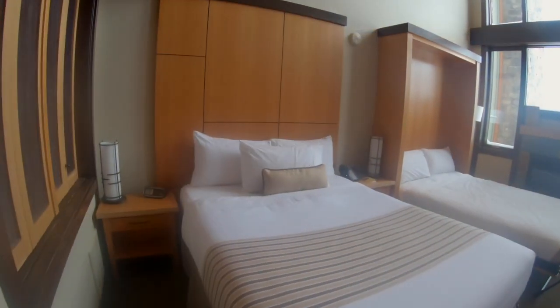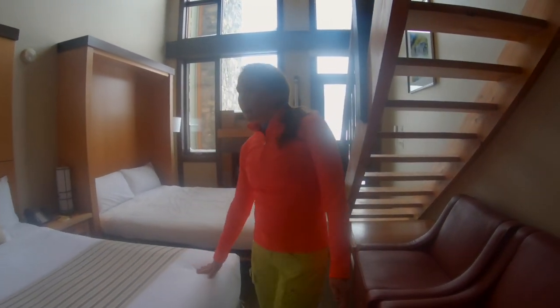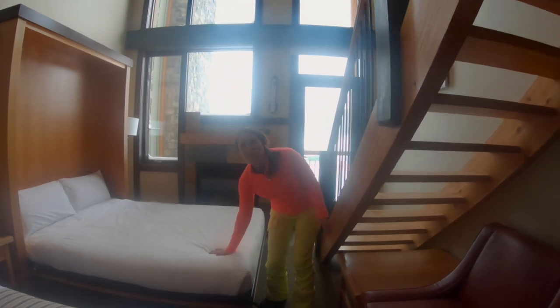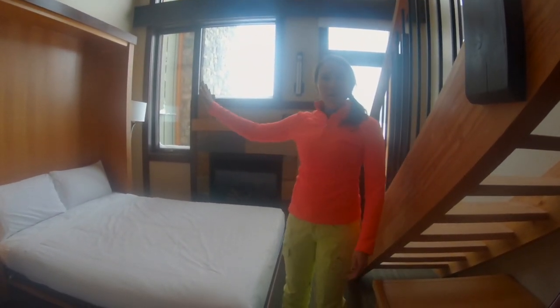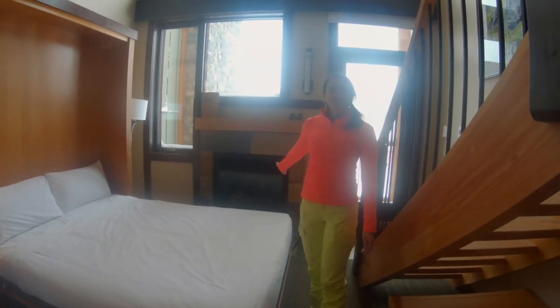We are in a loft room. As you can see there is massive space — huge high ceilings, probably triple the normal ceiling height. Got a queen-size bed here, nice and comfy, and then you have an extra bed here that pops out of the wall, so you can pull that down if you need it or put it away if you don't. Probably put it away before you start the fireplace going.